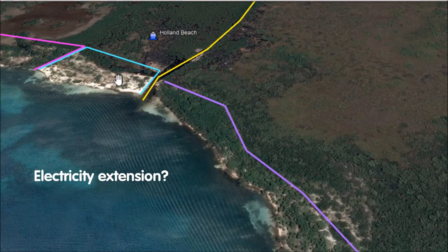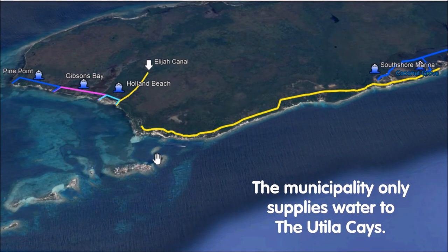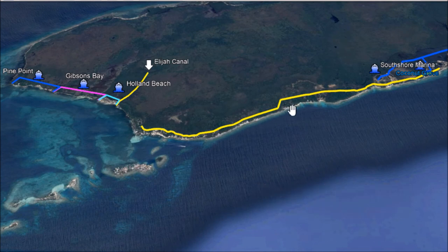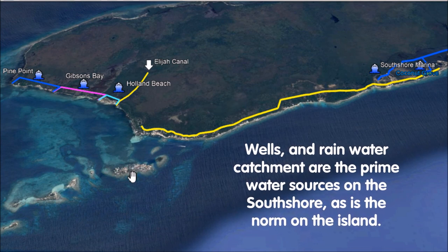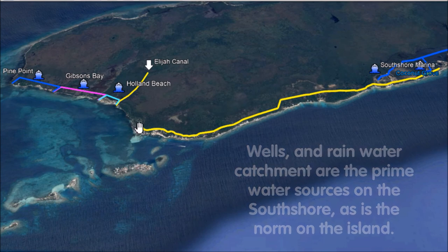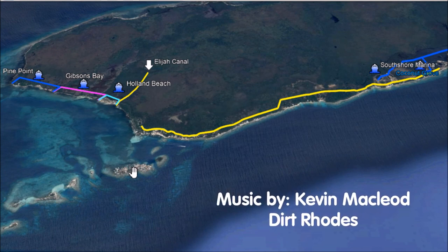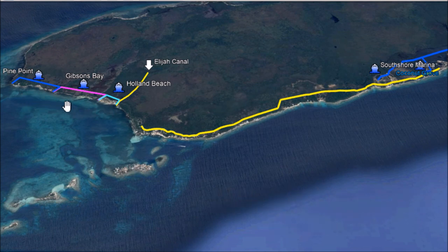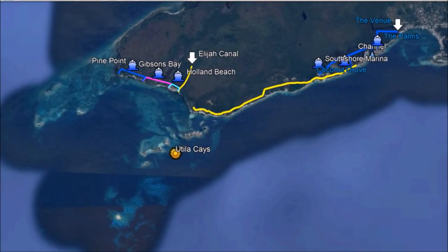Maybe one day they'll extend the road and the power grid to the Elia Canal. The municipal water service has been piped down to the Utila Keys a few years ago; however, it is currently not accessible by the homes on the South Shore. This is actually a pretty common occurrence in Utila, where rainwater catchment, large cisterns, and wells are the main source of water for most homes besides those located right in town. Lastly, beyond the Elia Canal, those areas are completely off-grid and don't have access to the road, as the road stops — as does the electrical grid — at Jonathan's Point.